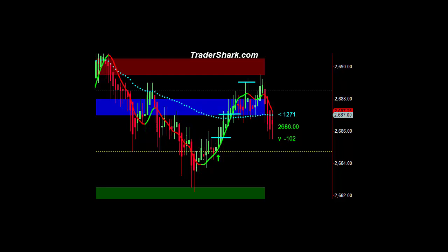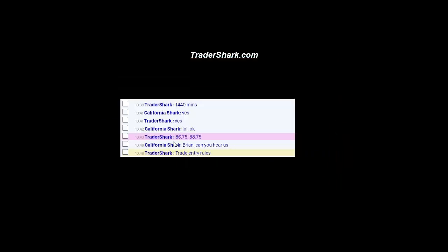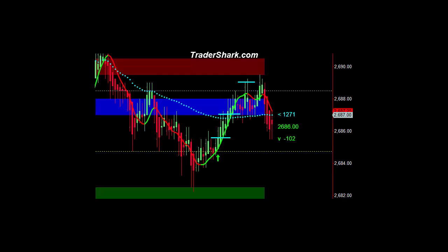We had a couple of two, three, and four tick trades to the downside and to the long side, but the really key element was here. We were watching this level right here at 2684.75, and we have what's called a shark attack trade. At 10:43, I posted target levels 86.75 and 88.75 off of the break of the 2684.75 long. On Fridays we generally stop trading about 11:30, but I want you to see where the target levels actually reached from 2684.75 long.